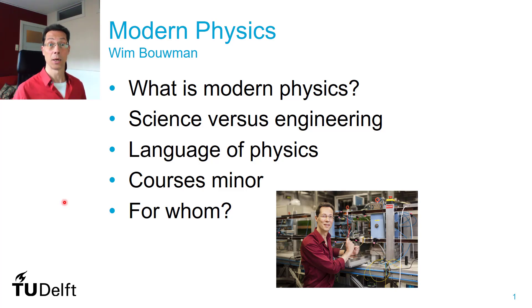Hello, I'm going to tell you about the minor Modern Physics. My name is Wim Baumann and I'm coordinating this minor. In my daily life I work in the React Institute Delft, and there I develop new methods to use neutron scattering to characterize materials. It's real modern physics.